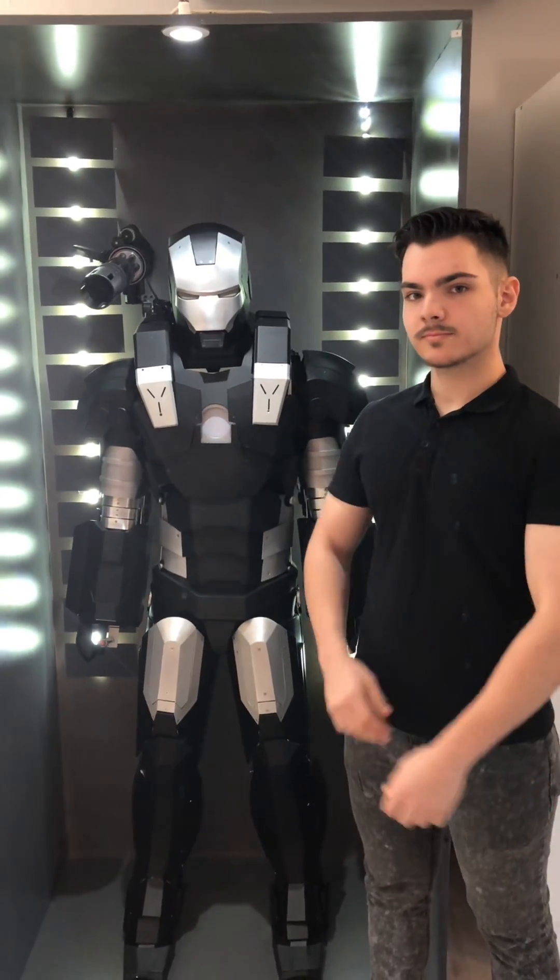Hi, my name is Keanu Rust and I'm the founder of Rust Industries, the maker of the world's first real Ironman suit.